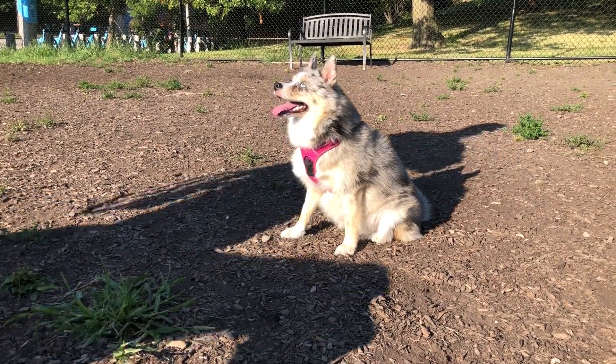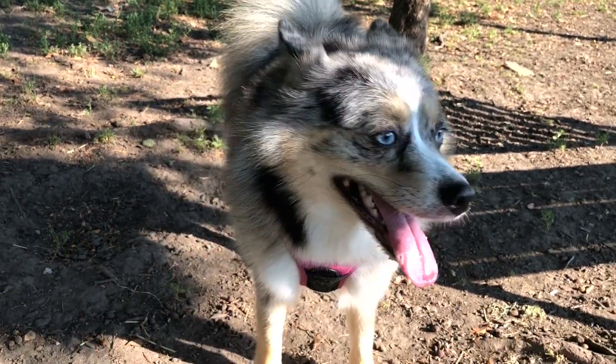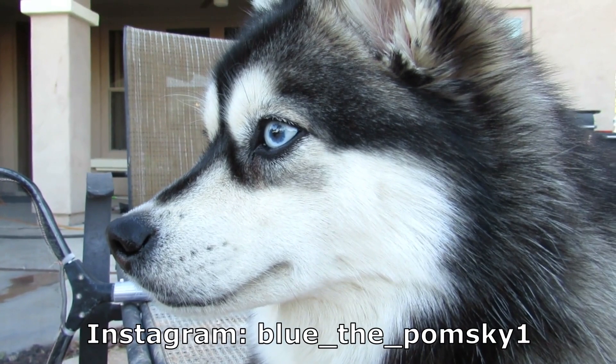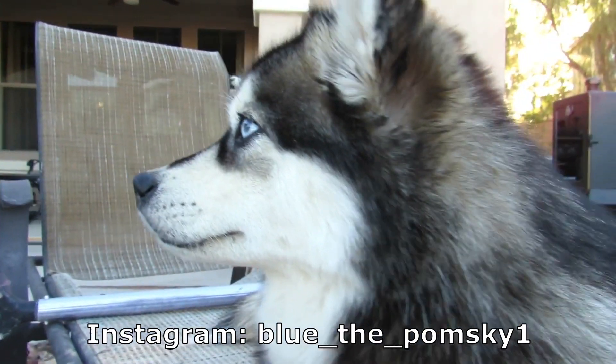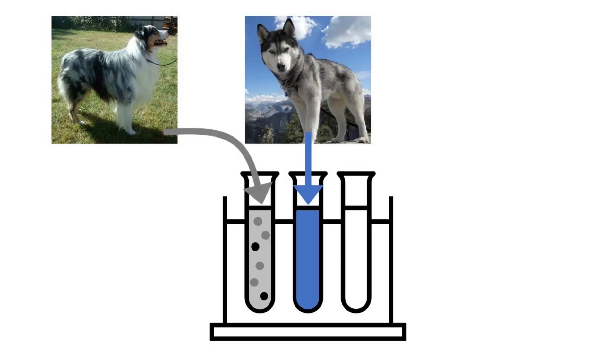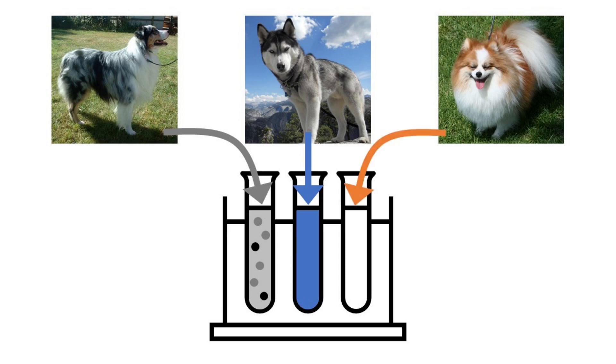Australian Shepherds tend to be Merle and also have the very desirable characteristic of having blue eyes. And because Pomskies with blue eyes tend to sell for more money than Pomskies with dark eyes, some shady breeders mix in a little bit of Australian Shepherd to increase the likelihood that their puppies will have blue eyes. And by doing that, it also increases the likelihood of their puppies being Merle.